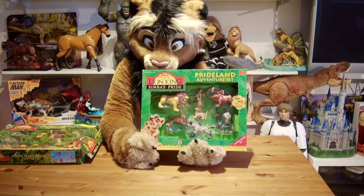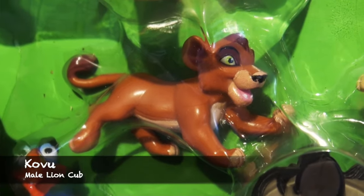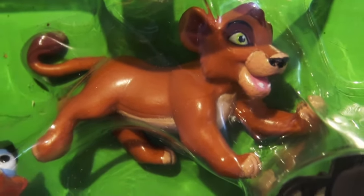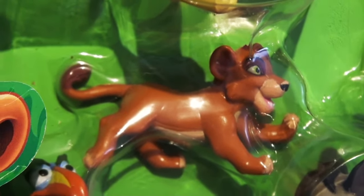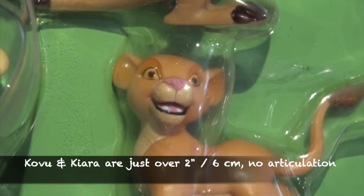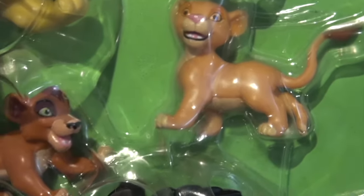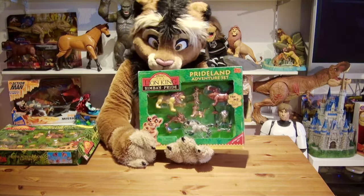Here we have Kovu as a little cub. They matched the color very well compared with the animated feature, the face is done really nicely and clearly recognizable — you can even see his two lower teeth in the open mouth, and he's posed in a kind of running position. Kiara has an open mouth as well. Like Kovu, these figures have no action features — they are one piece, made of a soft rubber plastic, but highly movie-accurate and they scale well with the other characters.